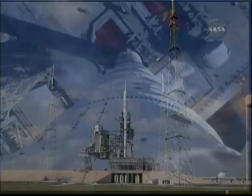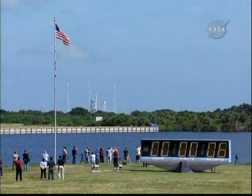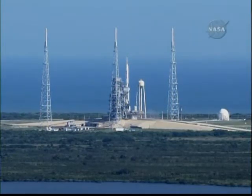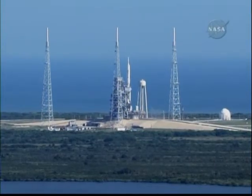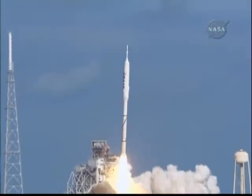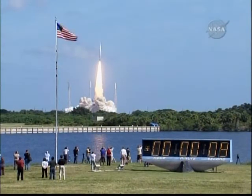Ignition system is armed. Sound suppression water system is activated. D-minus ten, nine, eight, seven, six, five, four, three, two, one — ignition and liftoff of Ares 1-X, testing concepts for the future of new rocket design.